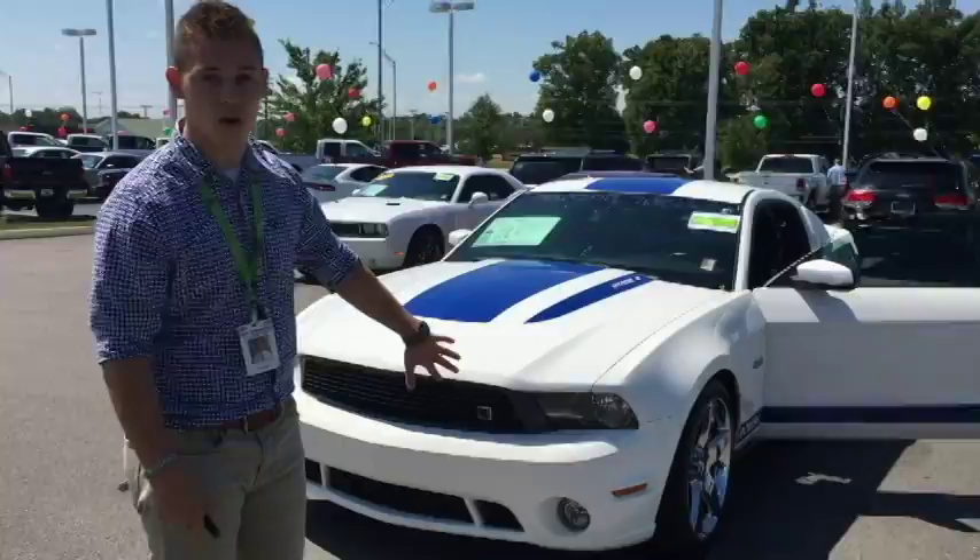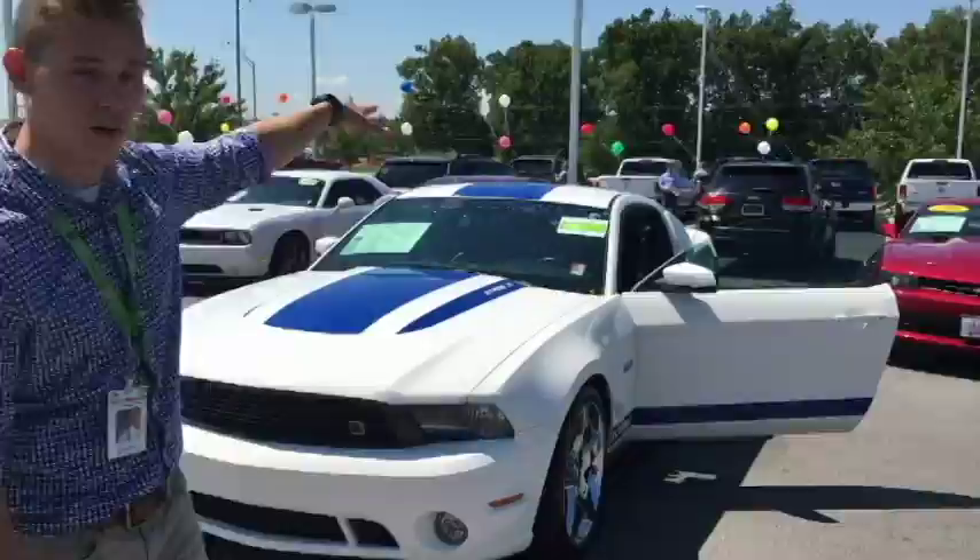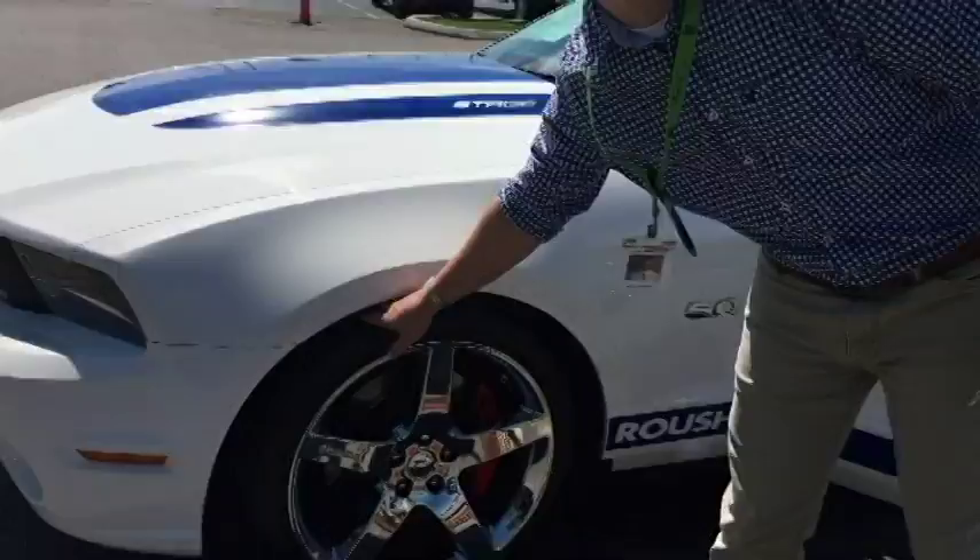You do have your headlights and fog lights down below. It is white with the blue stripes going down the hood and on the rooftop. You do also have brand new tires on this Roush Mustang as well.